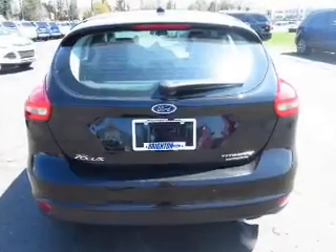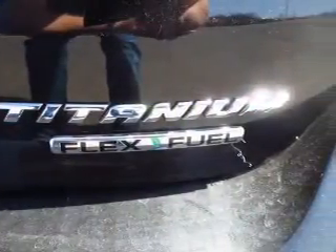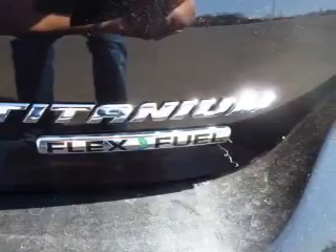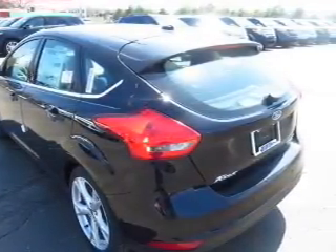A premium sound system is just one of the benefits of owning this vehicle. The anti-lock braking system will help keep you safe on the road. Heated seats are a desirable comfort feature. Enjoy the comfort of dual temperature controls.